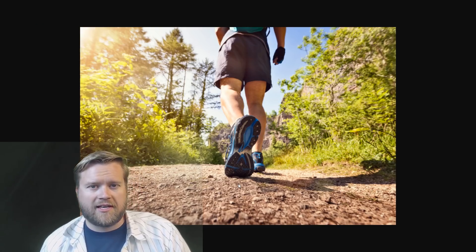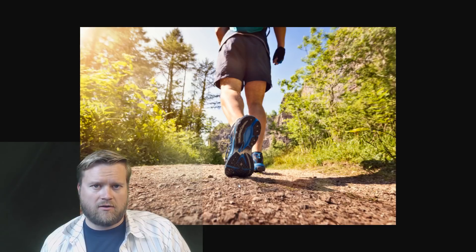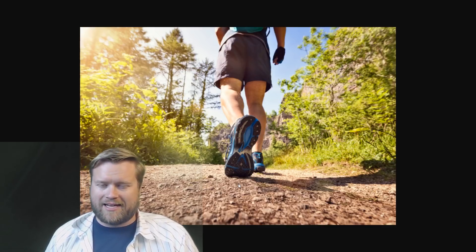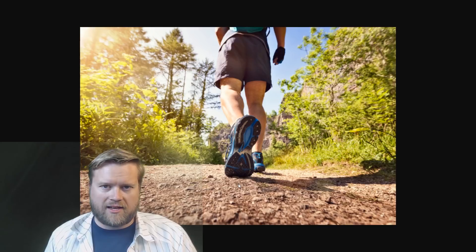Usually after the stand-up, around 10:15 to 10:20, I take a walk. I like to get some exercise in, especially if it's a nice day out. I head out, take a walk around the neighborhood or around the buildings, just to get a little sunshine and exercise, because sitting down for eight hours a day is really bad for you.